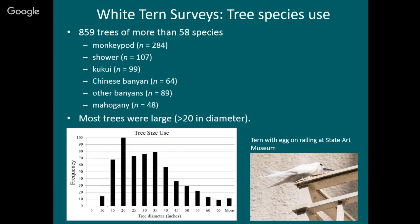Terns used a variety of trees — 58 different species. The most commonly used were monkey pod, shower, kukui, banyan, and mahogany. They like big trees — most were 20 inches or more in diameter, some four or five feet in diameter. That makes sense: if you have to balance your egg on a branch, it's better if it's a big branch.